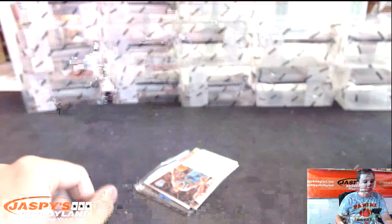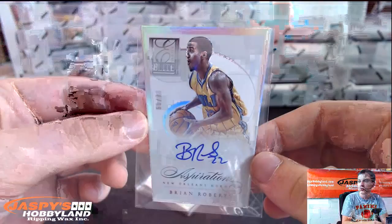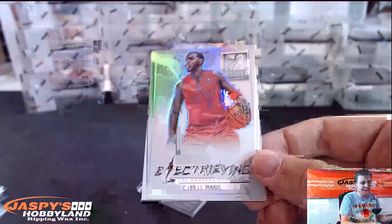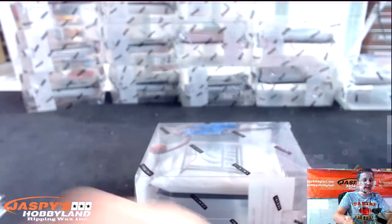Passing the Torch auto for New Orleans, number 278, Brian Roberts — New Orleans with that one. We got Electrifying, numbered to 125, Chris Paul for the Clippers. And Glass Masters, Patrick Ewing for the Knicks.